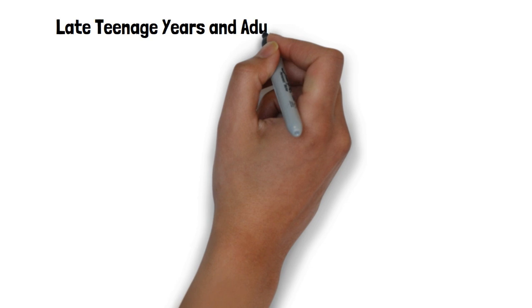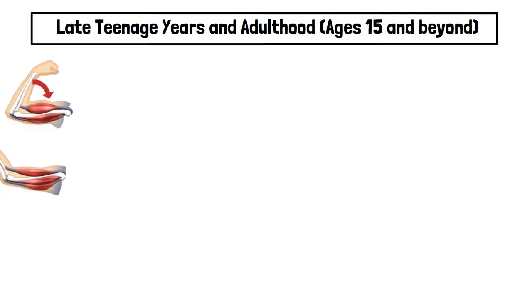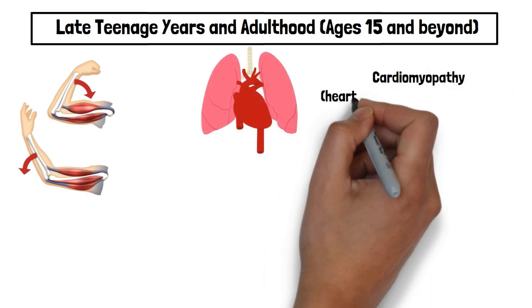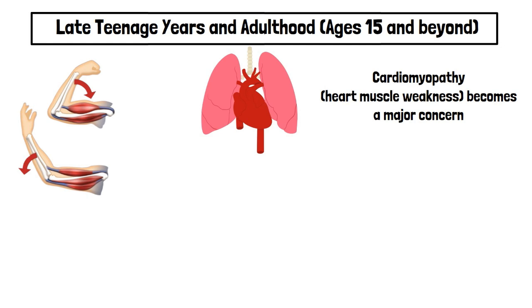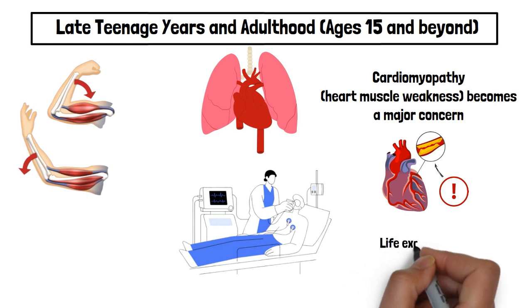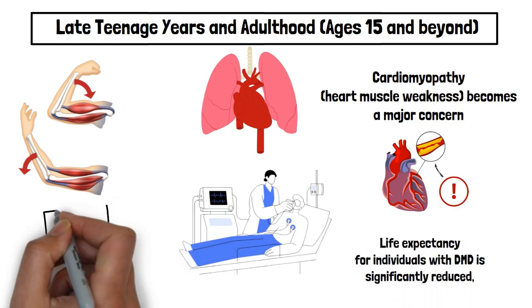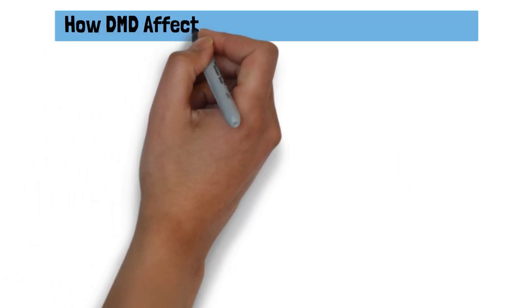Late teenage years and adulthood, ages 15 and beyond: As the disease advances, muscle deterioration continues, affecting the heart and lungs. Cardiomyopathy, or heart muscle weakness, becomes a major concern, increasing the risk of heart failure. Severe respiratory issues may require full-time ventilatory support. Due to these complications, life expectancy for individuals with DMD is significantly reduced, but advancements in medical care have improved survival into the 30s and beyond.